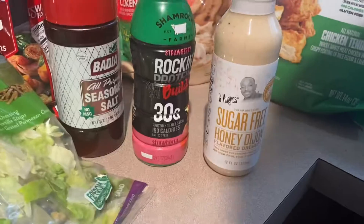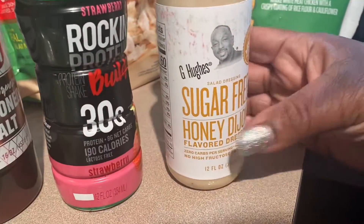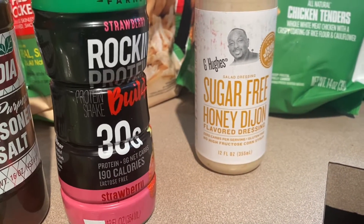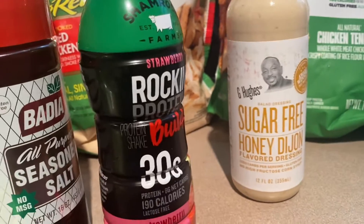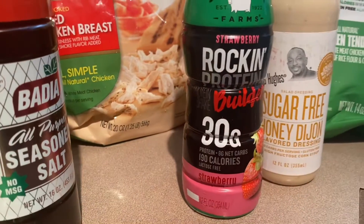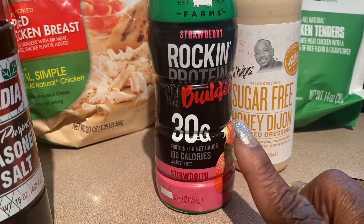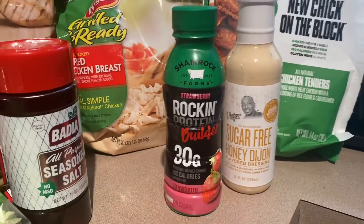I'm trying to do better with eating, and I saw the sugar-free honey Dijon dressing — you can put that on whatever, salad, chicken, whatever. I also got this protein builder. I'll probably drink this with a salad. Y'all, I'm trying with this diet.